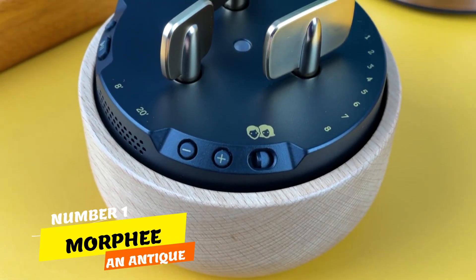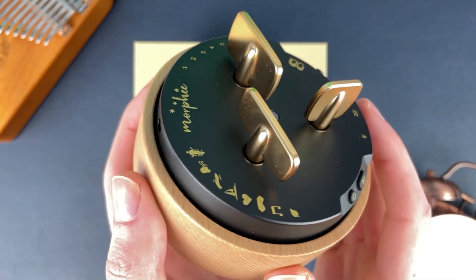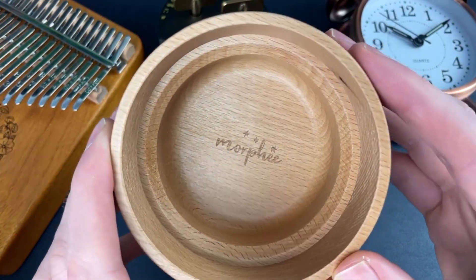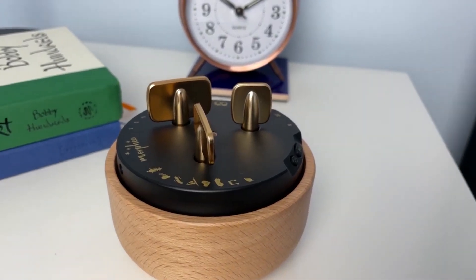Number 1. Discover Morphe, an antique gem I found at CES 2020. This unique device, Morphe, serves as a meditation and sleep aid, ensuring peaceful slumber through guided meditation.